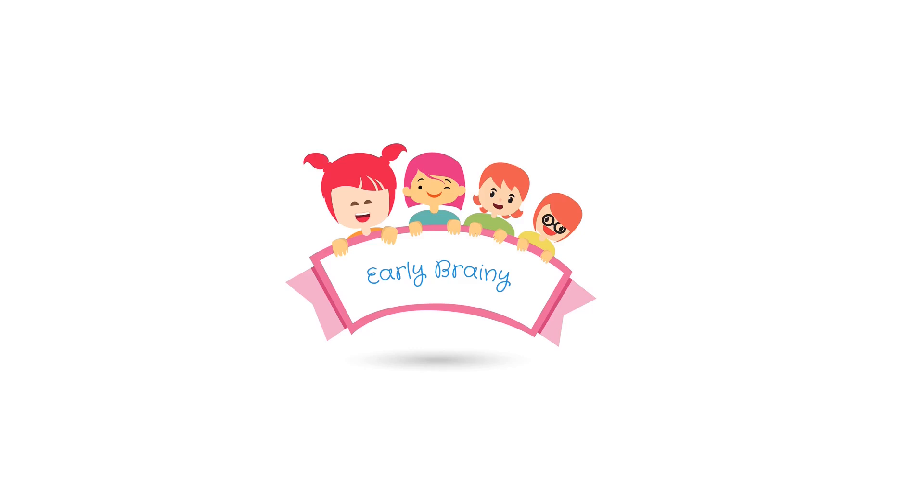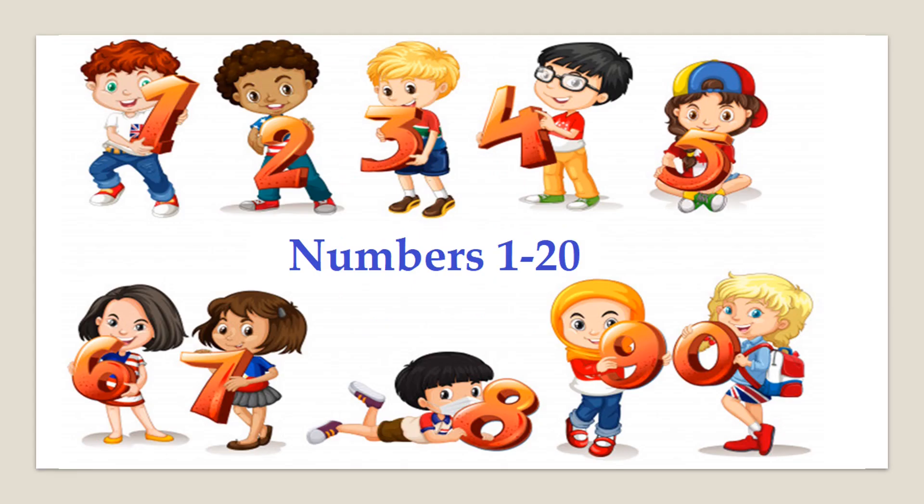Hello everyone, welcome back to my channel. Early learning today — we learn numbers 1 to 20, counting, and bear number names.